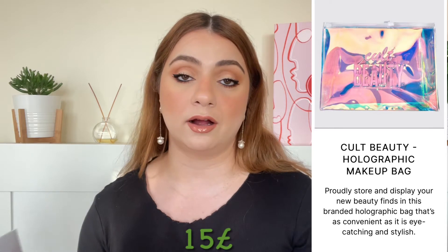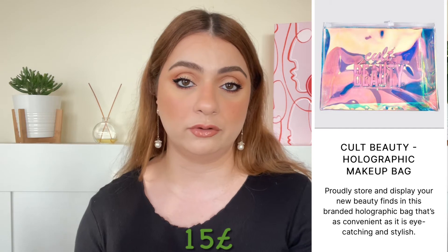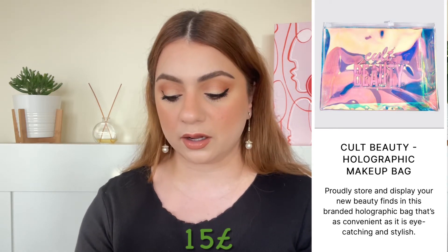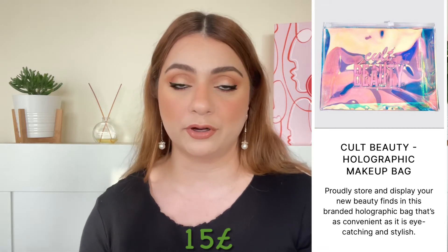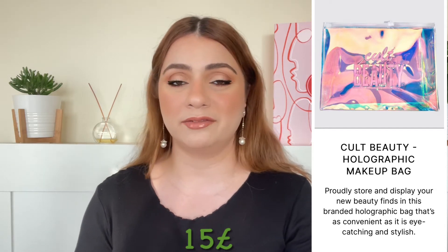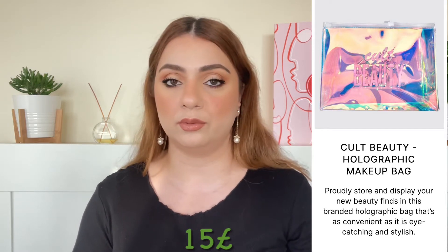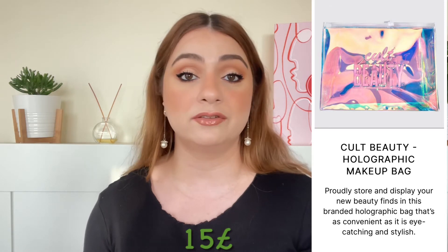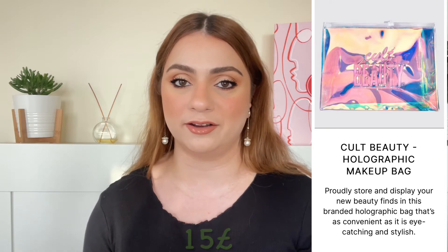The third product that Cult Beauty is considering a full size is their own pouch — it's called the Cult Beauty Holographic Makeup Bag and that is worth 15 pounds, even though you cannot purchase it on its own. I'm not sure how I feel about the holographic pattern, I don't like that personally. I would have preferred their transparent makeup bags, but maybe this one will also be good once I see it in front of me.